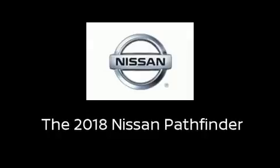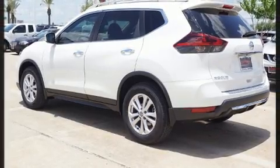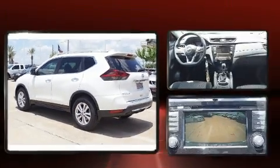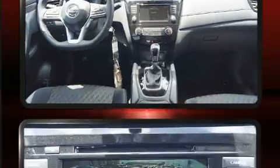Outstanding design defines the 2018 Nissan Pathfinder. Smooth gear shifts are achieved thanks to the 3.5-liter six-cylinder engine, and for added security, dynamic stability control supplements the drivetrain.